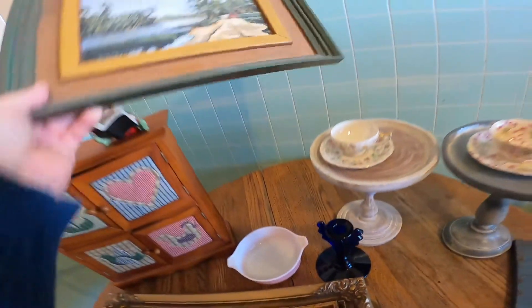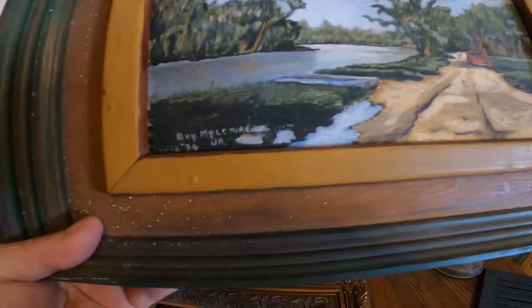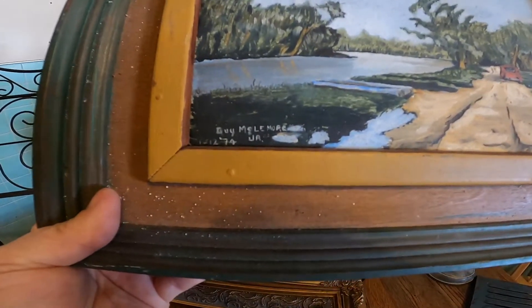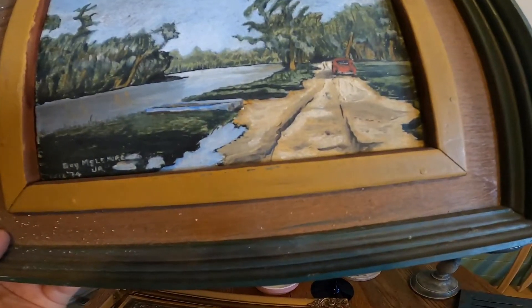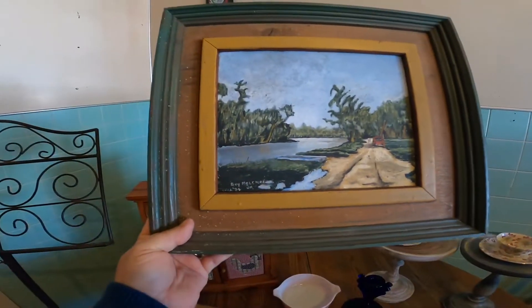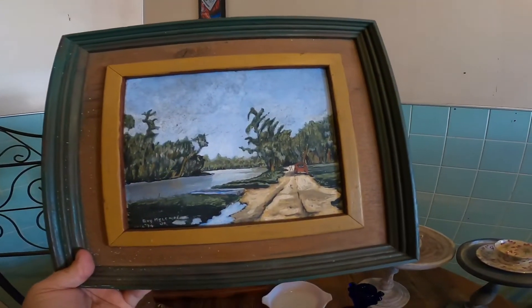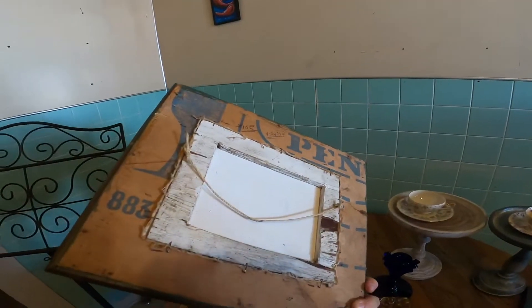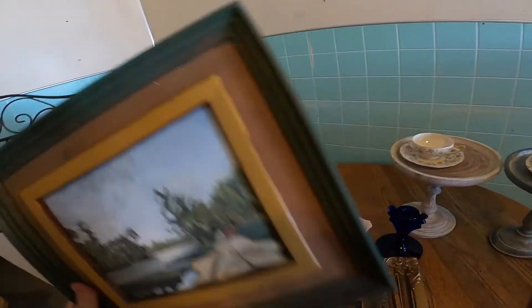Way in the back I got this painting — it's already framed, it is on canvas, and it does need to be cleaned up a little bit. It's by Guy McLemore Junior and it was painted in 1974. It looks like a swamp scene with an old car driven down an old road by the swamp. I love the frame, which looks homemade, and I love the painting. I don't know if I'm going to put it in the live sale or keep it — I think it's gorgeous.